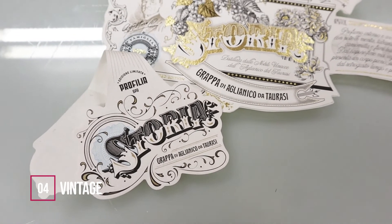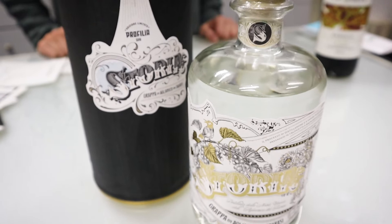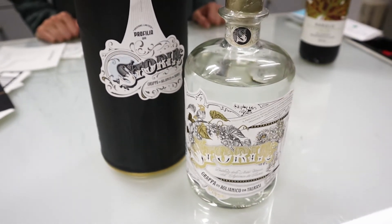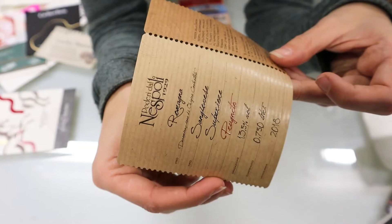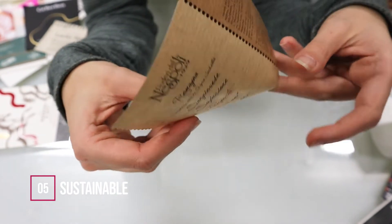Number four: vintage. Vintage-inspired packaging is always of significant impact, and it seems the new year doesn't want to let go of this much-loved trend. Rediscovering the quality and simplicity of the past is an exciting way to capture the consumer's attention. Graphic styles that are retro, vintage, or generally recover past trends never go out of fashion. The vintage aesthetic communicates authenticity, from the layout to the selection of colors and even to the type of packaging itself.